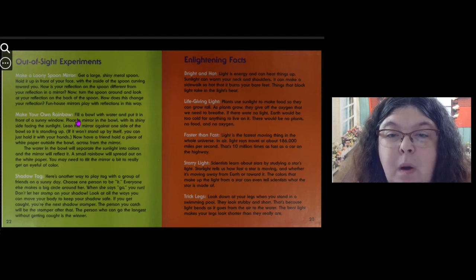Make your own rainbow: fill a bowl with water and put it in front of a sunny window. Place a mirror in the bowl with its shiny side facing the sunlight, and lean the mirror against one side of the bowl so it is standing up. If it won't stand up by itself, just hold it with your hands. Have a friend hold a piece of white paper outside the bowl, across from the mirror. The water will separate the sunlight into colors and the mirror will reflect it — a small rainbow will spread out on the white paper. You may need to tilt the mirror a bit to really get an eye full of color.